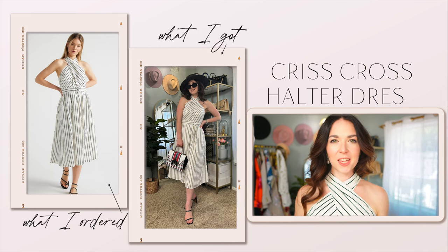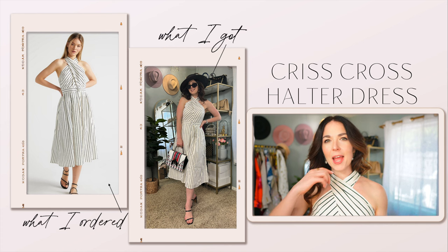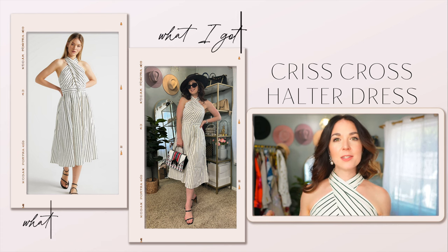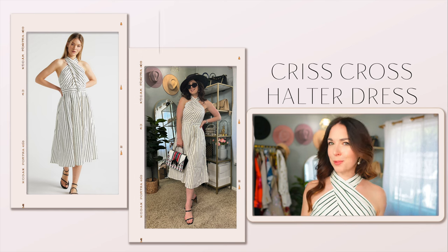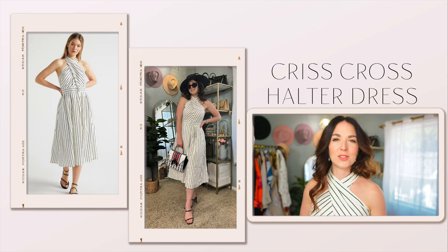This first dress I think is so chic and it just looks so sophisticated for something from Walmart. I really think this is such a beautiful dress that you could wear for years to come. It is from the brand Scoop, which if you know me, then you know that's my favorite in-house Walmart brand. I always find that Scoop makes the best on-trend, well-made pieces at Walmart.